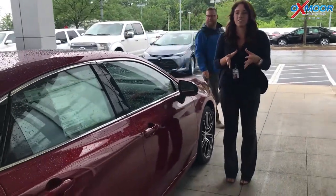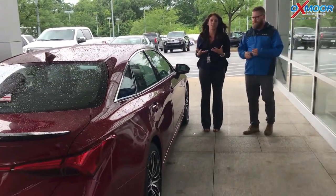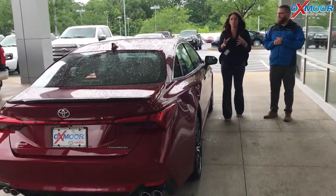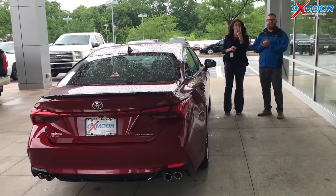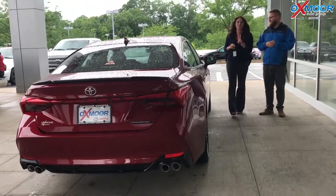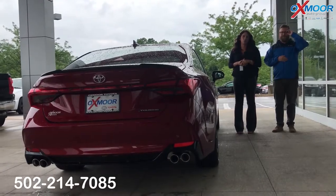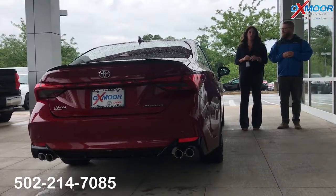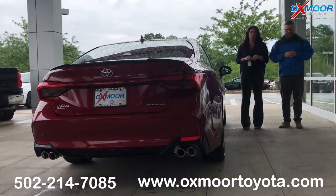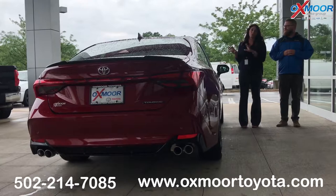If you'd like to take a look at this vehicle or take one for a test drive, please let us know. We will be getting more in — currently we have two in stock. The best phone number to reach us on is 502-214-7085. You can also visit our website at oxmoortoyota.com. We look forward to hearing from you, and we really hope that you liked this video.